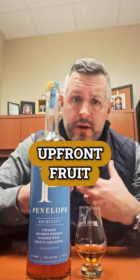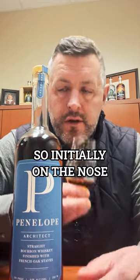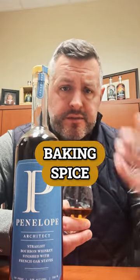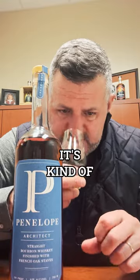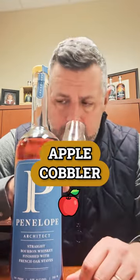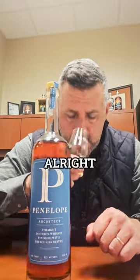That young age is gonna provide some upfront fruit, but then what happens when you add these French oak staves? Initially on the nose you get this nice soft fruit note and then immediately baking spice, cinnamon — it's kind of apple cobbler. That's the best way I can describe the aromas.